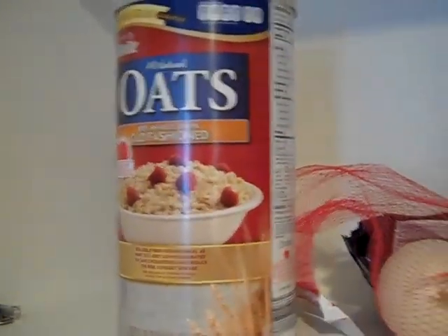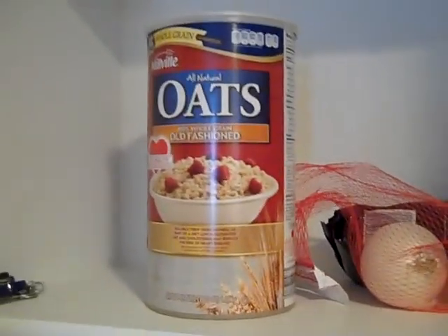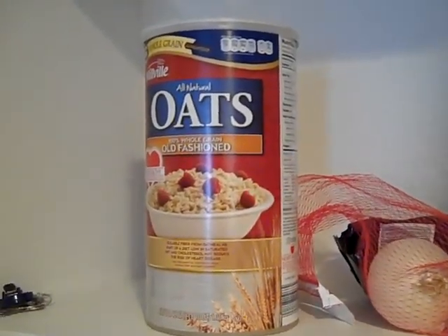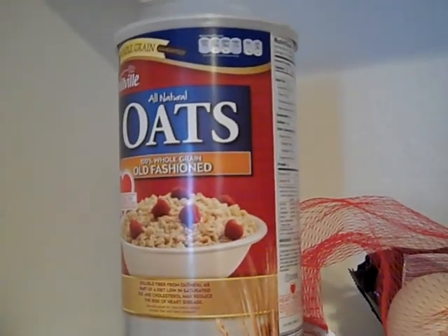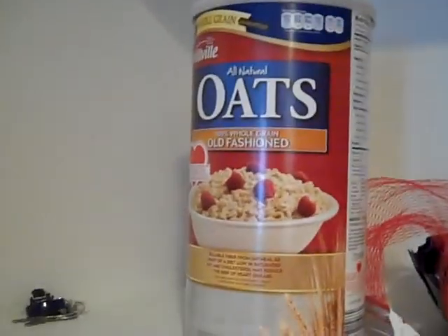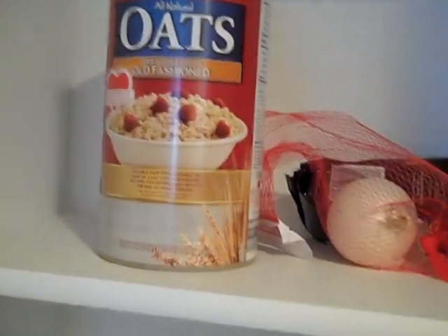One serving of this oatmeal is about 150 calories, and I ate about 1500 calories. So how many servings did I eat? That is going to be our math video for today, here in my kitchen.